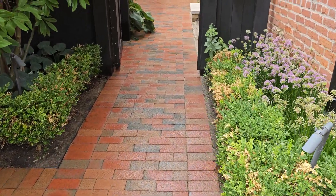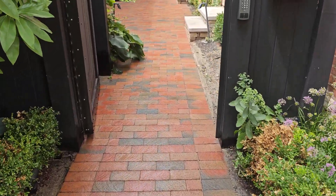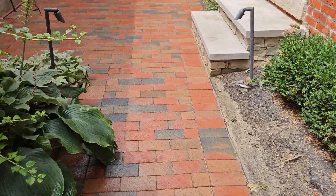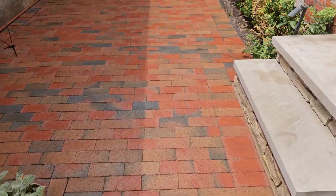We just got done power washing this patio paver. We let it dry and today we put in polymeric joint sand, non-hazing.